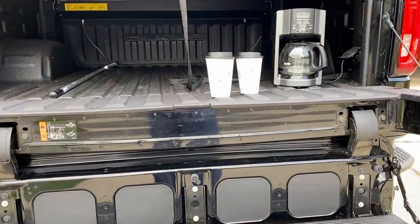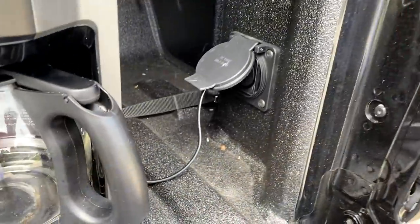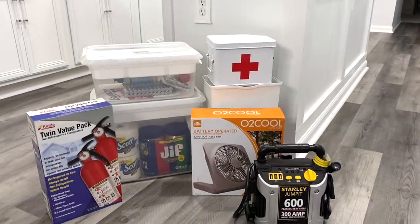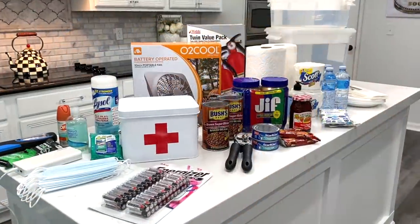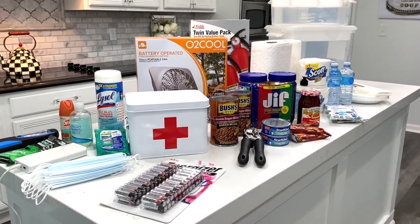We cannot function without our coffee pot, and luckily the Hubser's truck has power outlets in the back of the cab so we can make coffee anytime. I hope this has motivated you to get prepared for the weather, whether it's for a hurricane or a fire evacuation. I'm not an expert, but if I left anything out, let me know in the comments. And if you have pets, leave some ideas below for the pet lovers.